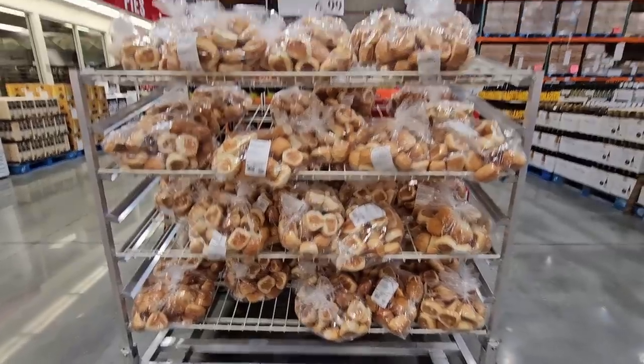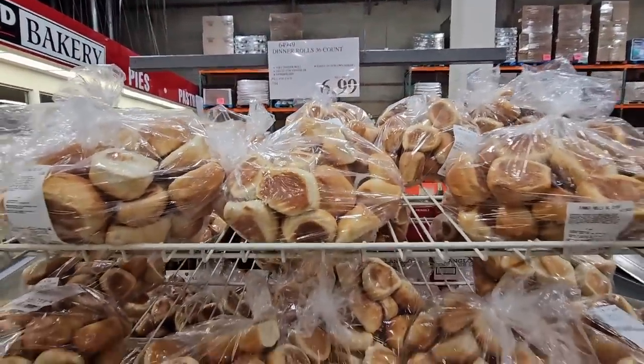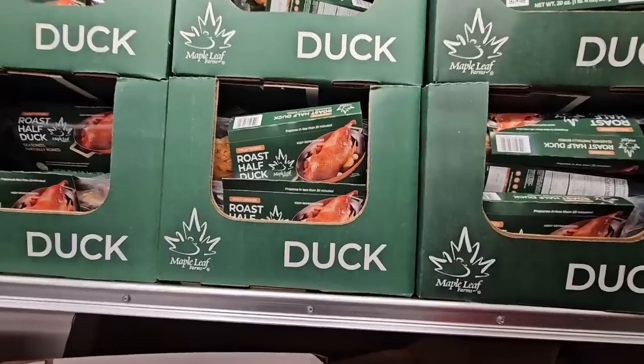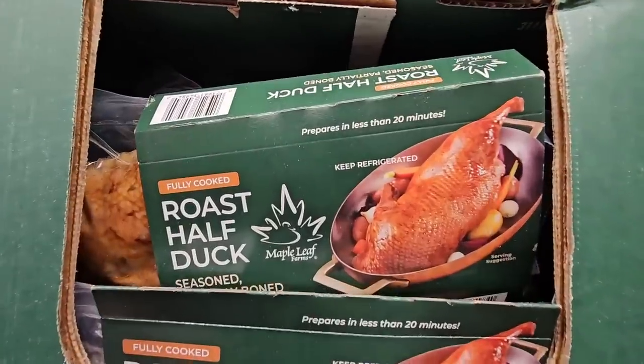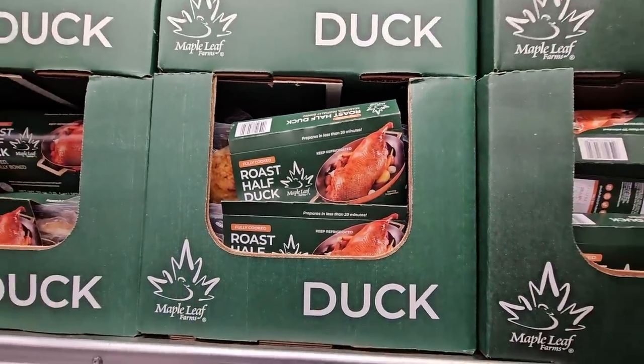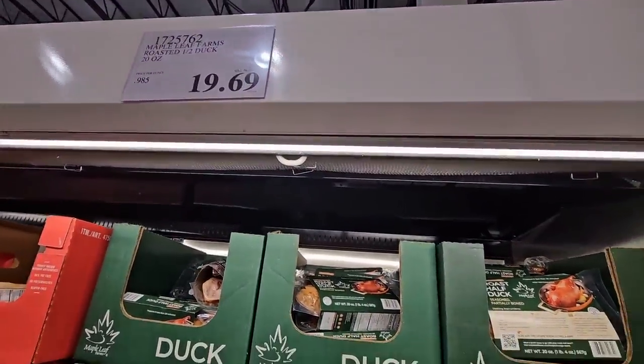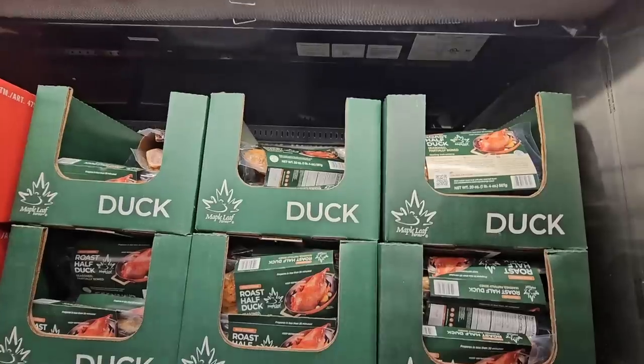And the dinner rolls — yes, they are here. $6.99, and this is such a good size. There's about 36 of them in there. And if you're wanting some duck, they have a half duck here. This is a flat price, not per pound, so these are each $19.69. They even have the sauce with it — it's already cooked, all you have to do is heat it up.